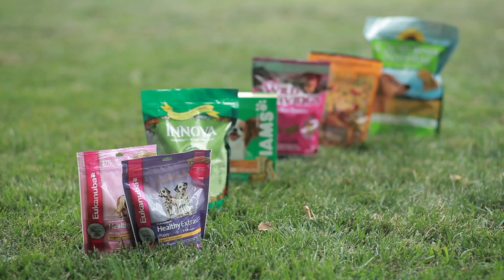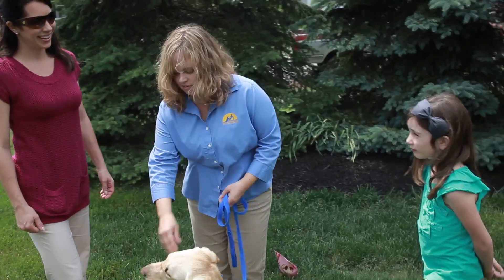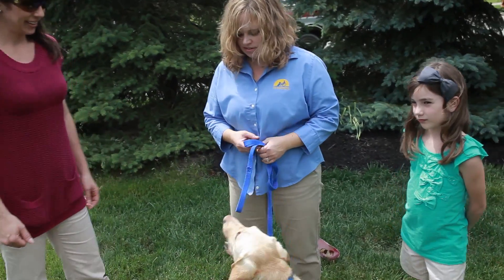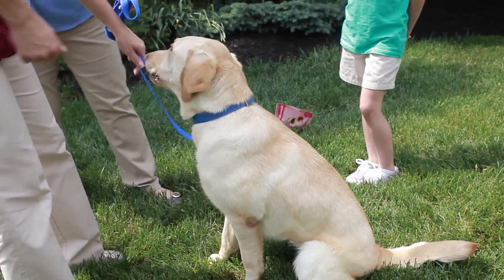The first thing you'll need are some treats like these. The best dog training treats are small and something your dog really enjoys. Keep in mind that treats should only account for a small portion of your dog's diet. Too many treats may lead to obesity in dogs and other health problems.